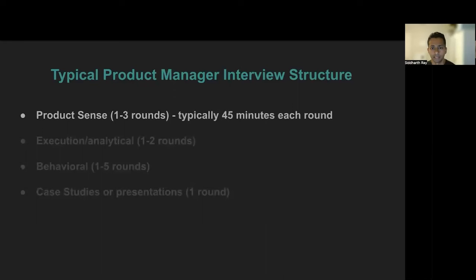Today, though, we will focus on product sense. A lot of people absolutely dread this round, and some have good reasons to do so, and this is what I will try to make easy for you. This is typically a 45-minute round with about 10 minutes in total for intros and questions at the end, and the rest for actually solving the problem — so 35 minutes in total. It may seem like a lot of time at first, but believe me, this typically flies by very quickly.